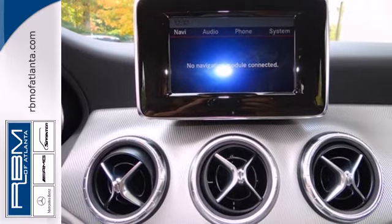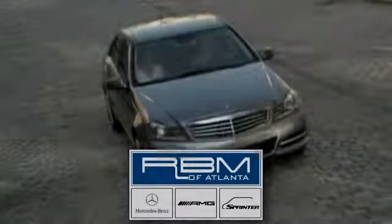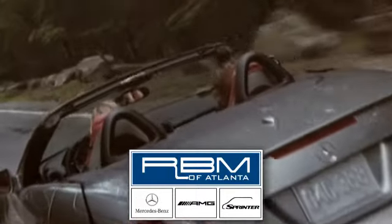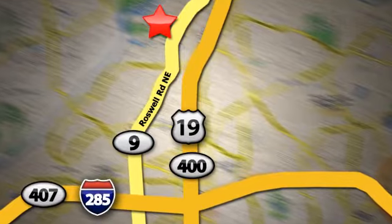Enjoy driving again when you cruise off in this Mercedes-Benz today. At RBM of Atlanta in Sandy Springs, we have the best selection of new and top quality pre-owned vehicles to choose from. We are conveniently located at 7640 Roswell Road in Atlanta.